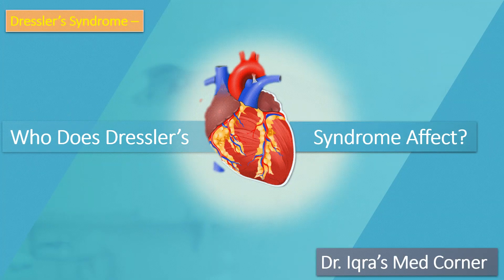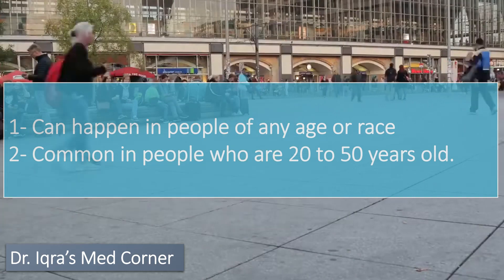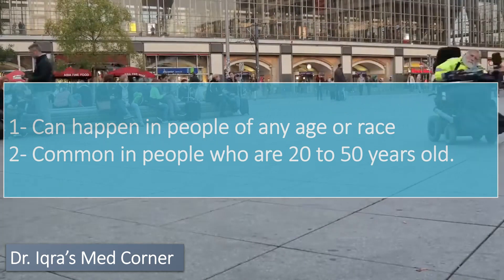Dressler syndrome can happen in people of any age or race, but it appears to be more common in people who are 20 to 50 years old.